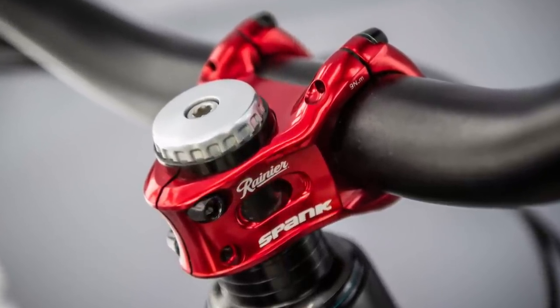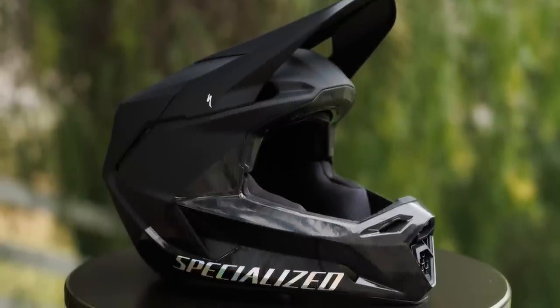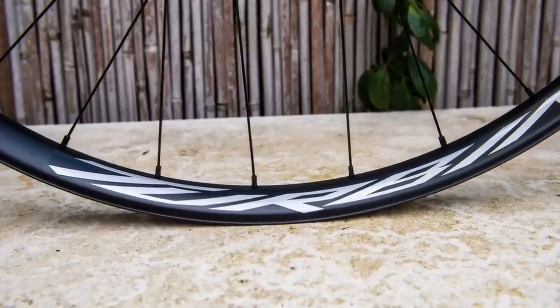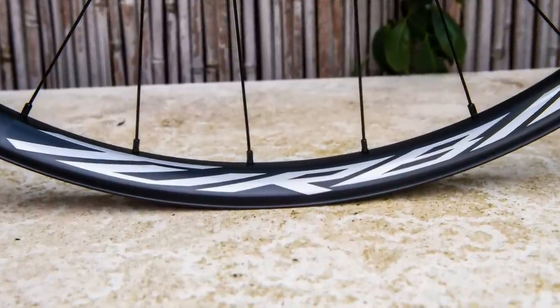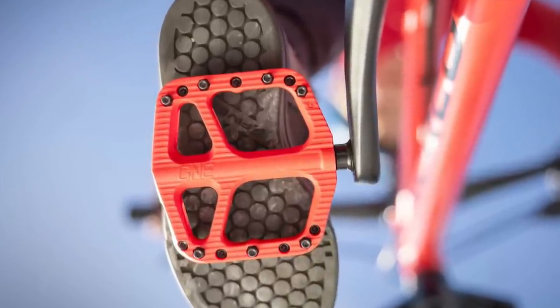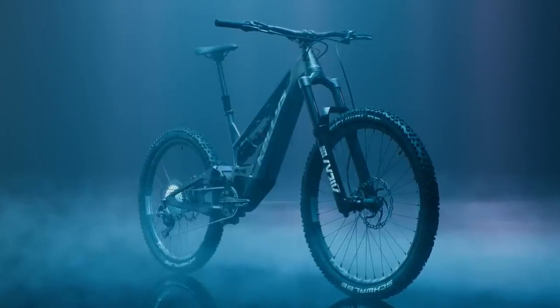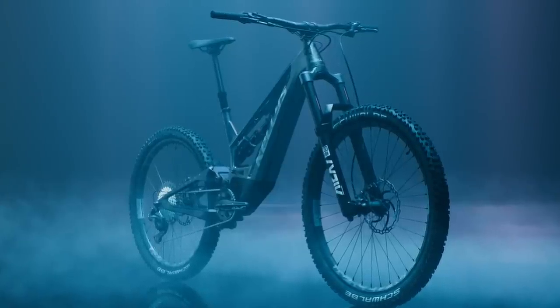Spank has collaborated with Rainier to bring you a limited edition colorway — hurry up if you want some, there aren't too many to go around. Specialized just dropped the Dissident 2, the new version of their downhill and enduro helmet. Raceface dropped the all-new Turbine Allo wheelset earlier this month with a wider bead that helps prevent pinch flats. 1UP just dropped a smaller version of their composite pedal for riders with smaller feet. Kellys has produced what they claim is the lightest full-power e-bike at 20.6 kilos with an 825 watt-hour battery — we're definitely intrigued.